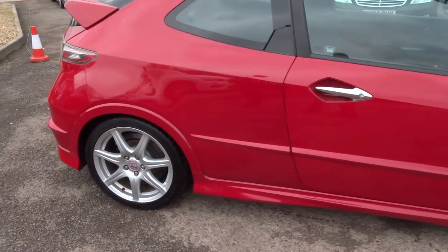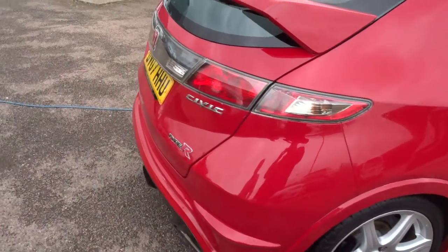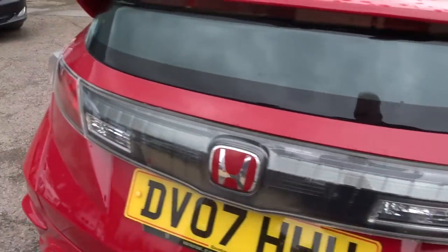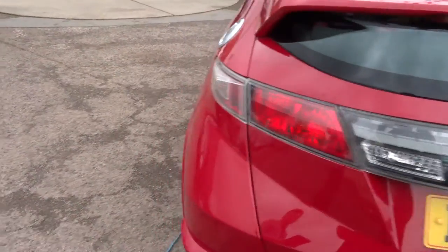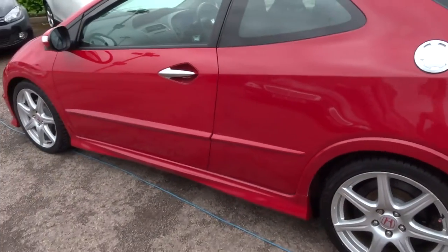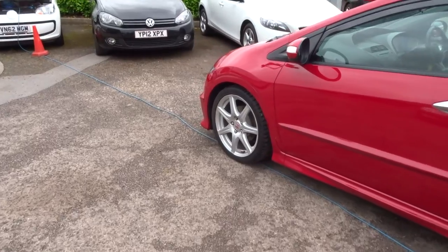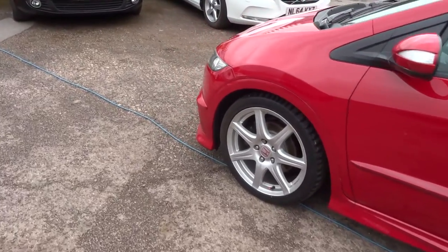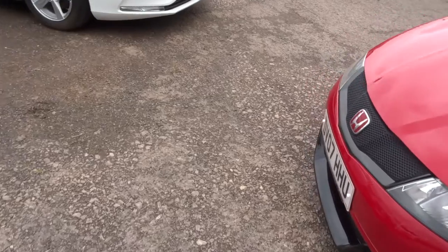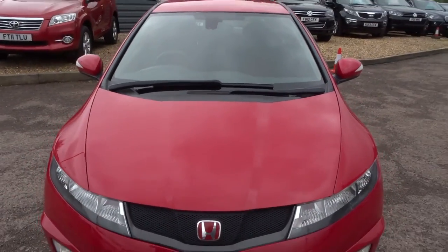So this is a manual petrol with gorgeous Honda Type R alloy wheels, Honda badge, and Type R logo. The car has done just over 63,000 miles and as you can see is in lovely condition. It's a very modest 31 miles to the gallon, despite the fact that it is a 2 litre with 198 brake horsepower. It's got the iVTEC Type R GT engine in there.